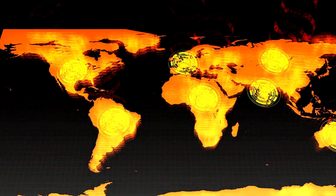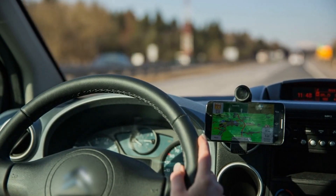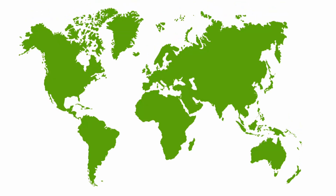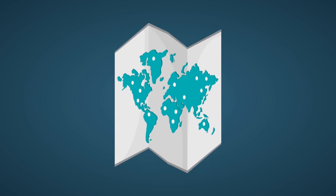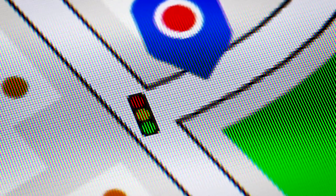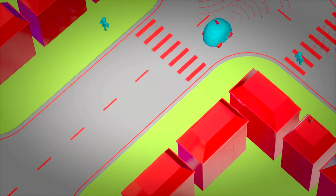Another critical component of localization is the use of high-definition HD maps. Unlike conventional navigation maps, HD maps are incredibly detailed, providing information about lane boundaries, traffic lights, crosswalks, and even the height of the curb — accurate to within a few centimeters and regularly updated. The fusion of GPS, SLAM, and HD maps allows self-driving cars to achieve high levels of localization accuracy, ensuring they know exactly where they are, especially in complex urban environments where precision is key.